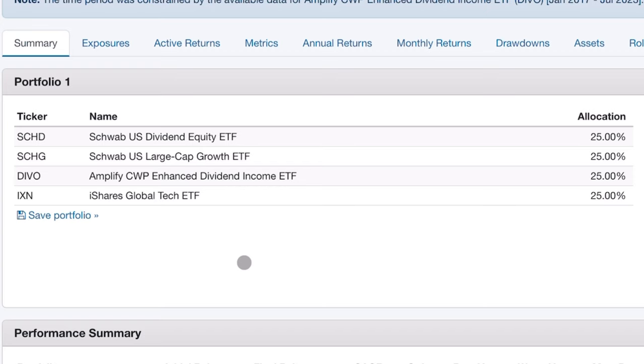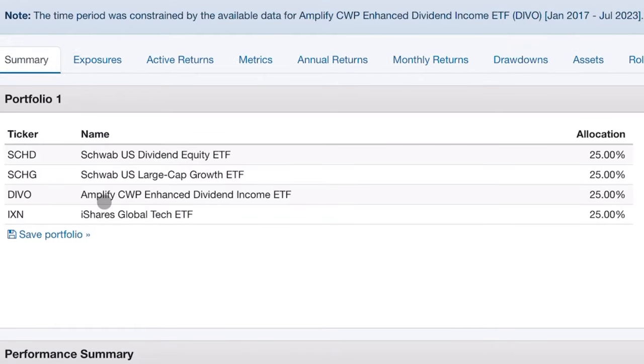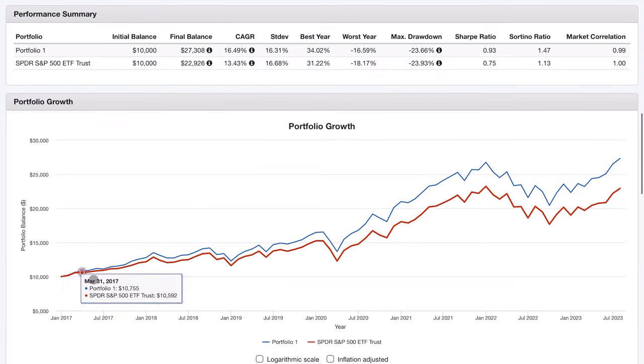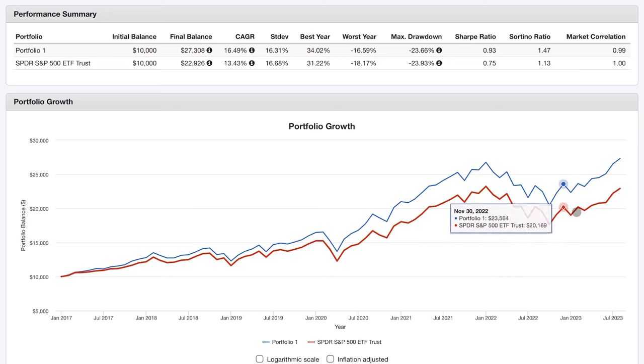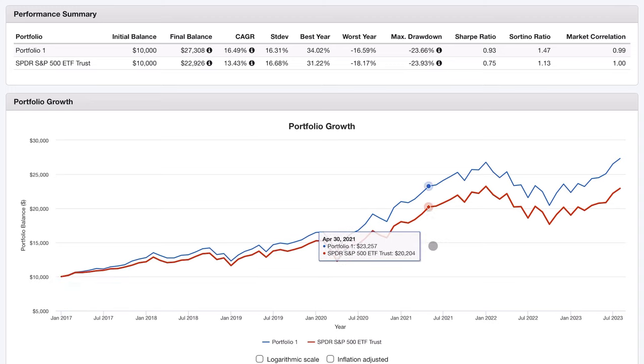I've landed on a portfolio configuration like this as one of my top choices. It's very simple — four ETFs, all with equal weighting. The core is the combination of SCHG and SCHD, which splits the S&P 500 into a value and a growth half. I'm augmenting this with two other favorite funds: DIVO, which gives me exposure to covered calls, and IXN, which gives me exposure to international technology companies. Going all the way back to 2017, this portfolio outperforms the S&P 500 in red, beginning with $10,000 and ending with about $5,000 more. I also like how it closely follows the price movements in both directions of the broader market.